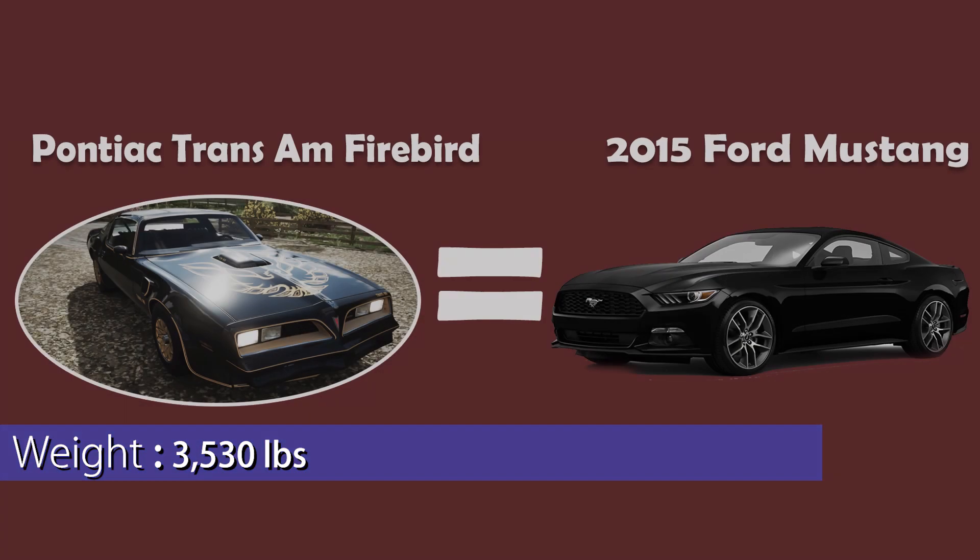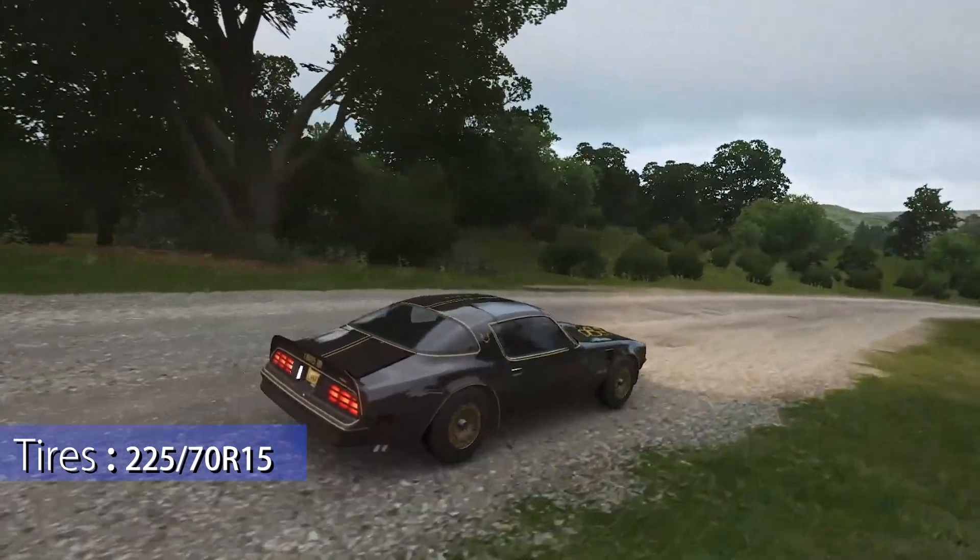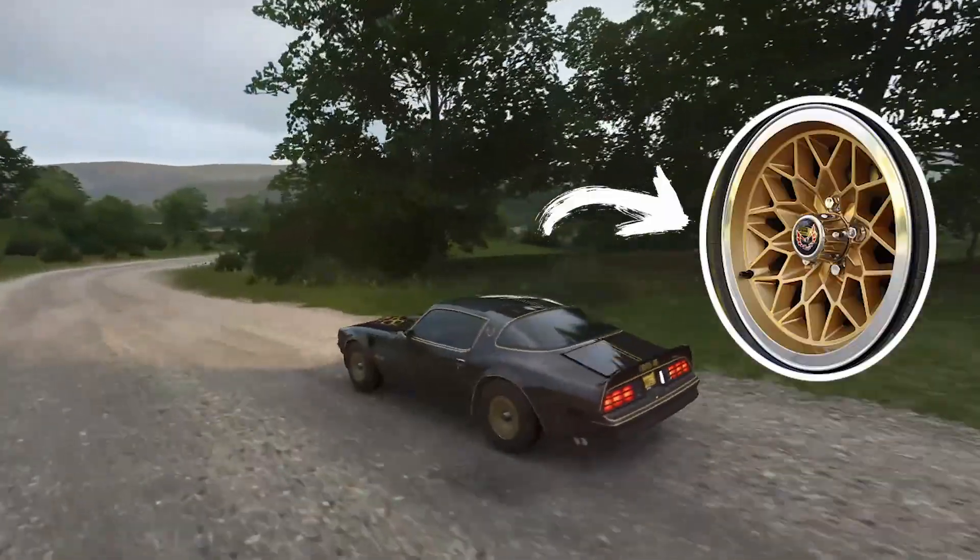The Trans Am had the same weight as a 2015 Ford Mustang or a Narwhal. For tires, you could fit 225/70 R15 on snowflake wheels.